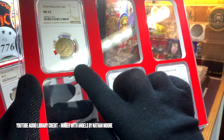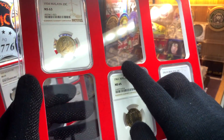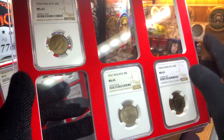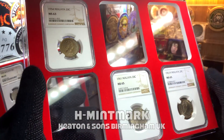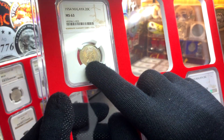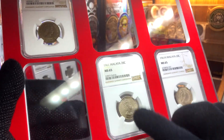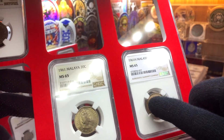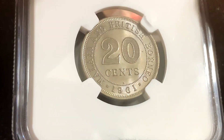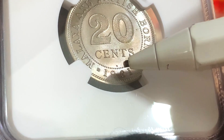Here's my second tray with NGC graded 20 cent Malaya British Borneo coins. All these coins have the portrait of Queen Elizabeth II, and for this set I'm currently missing three coins: the coins from 1956 and 1957 — there are two from 1957, one with the H letter mint mark for the Heaton Mint, and the other with the KN mint mark for the King's Norton Mint. The coins I currently have are the first coin of the series from 1954, and the final coins of the series from 1961 — one standard and one with the H letter mint mark for the Heaton Mint, which you can see right below the word 'cent.'